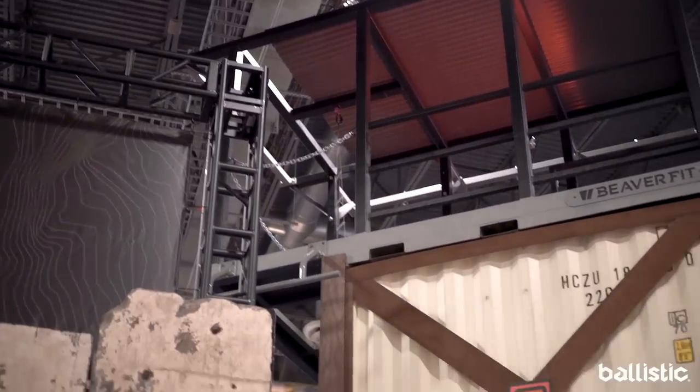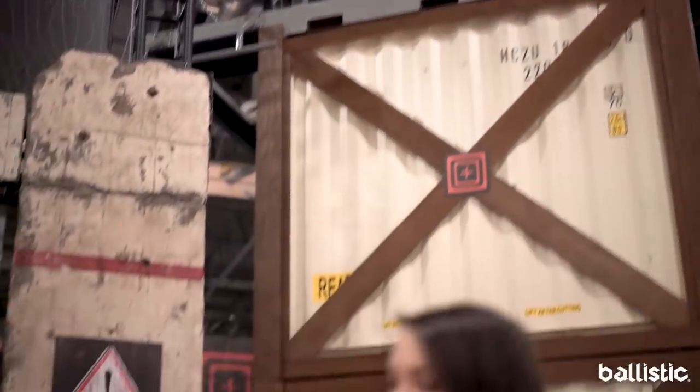One of the coolest parts about this was that I know the guys at Beaver Fit — they're from my hometown in Reno, Nevada, and they put together 5.11's booth this year.